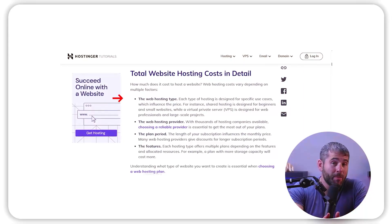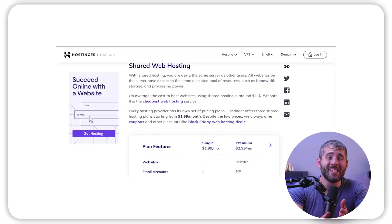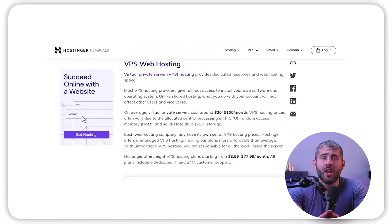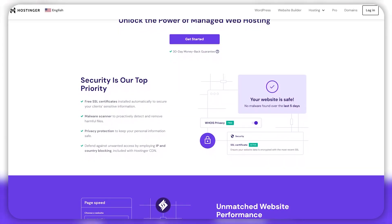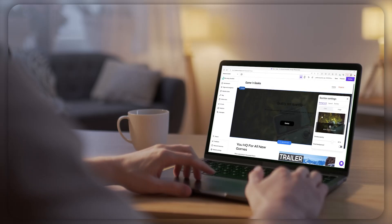The cost of web hosting is determined by several factors, including the type of hosting selected, the web hosting provider, the plan period, and the features included. The different types of web hosting are designed to cater to specific needs and can affect pricing. For instance, shared hosting is geared towards beginners and smaller websites, while a virtual private server or VPS is intended for professionals and larger projects. Subscription length can impact the monthly cost as many providers offer discounts for longer subscription periods, and understanding the type of website you want to create is essential when selecting a plan.